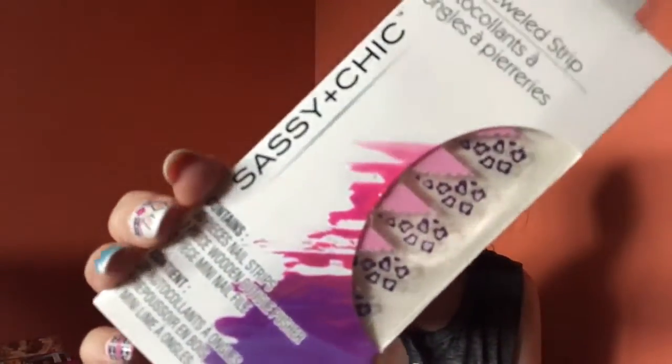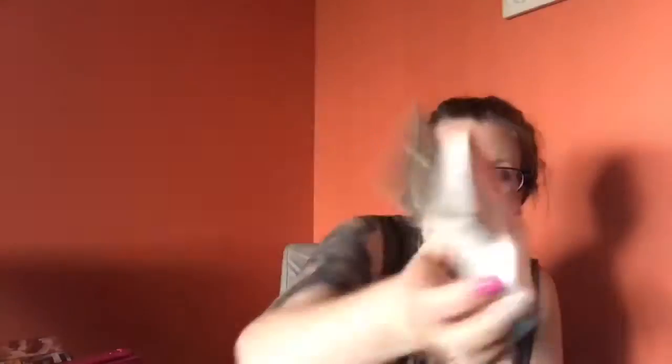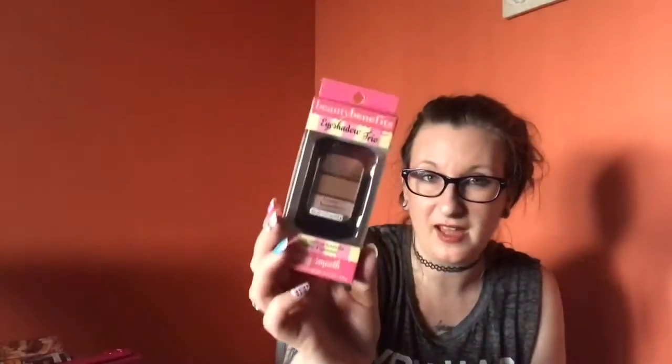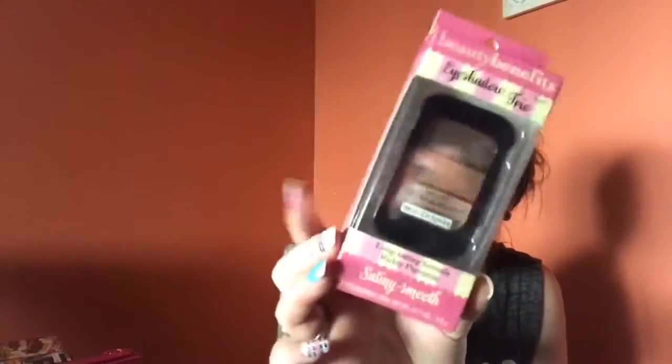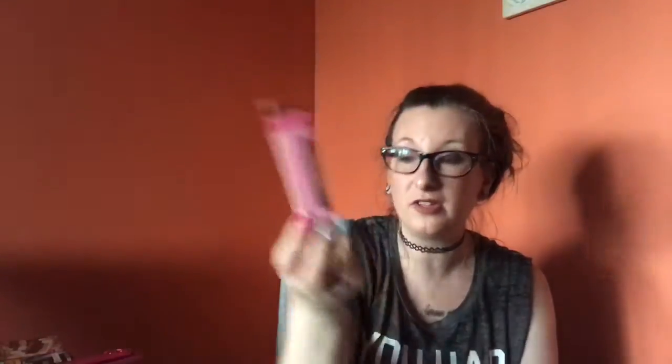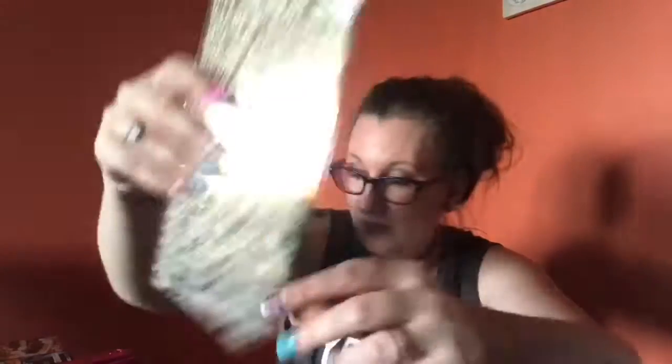I found some more nail stickers — they're clear; I didn't really pay attention to the design. Then I found gel wraps — only found one pack but it's 10 foil wraps so I'm gonna give those a try. Getting closer to the end — I found one random eyeshadow trio from Beauty Benefits. I've heard really good things about the brand; not sure if I missed the rest of the line but I'm glad I got at least one. I also grabbed some stickers I can use in my planner.